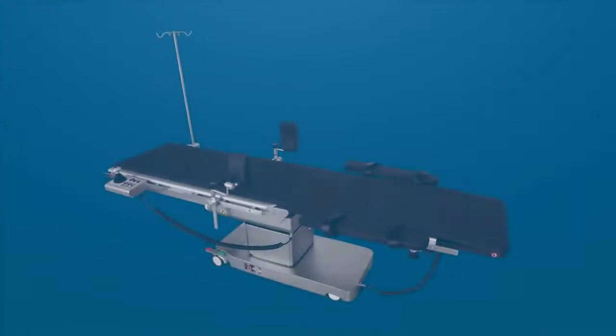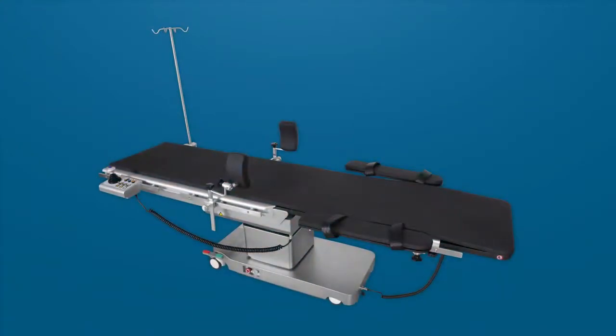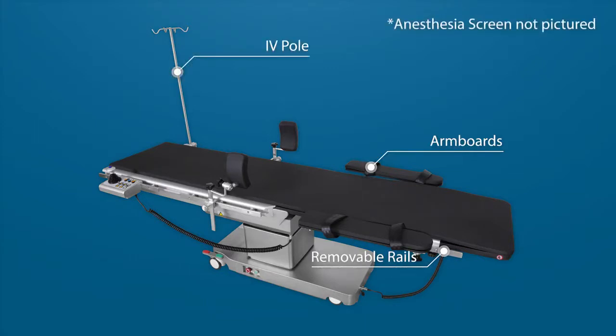The Delphi comes standard with a selection of helpful accessories, including arm boards, removable rails, IV poles, an anesthesia screen, and lateral supports.